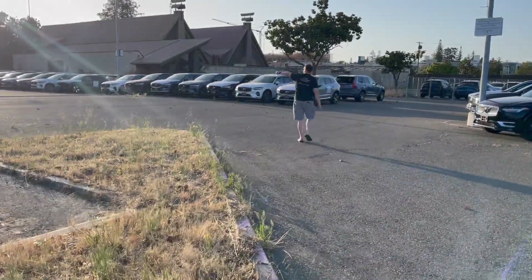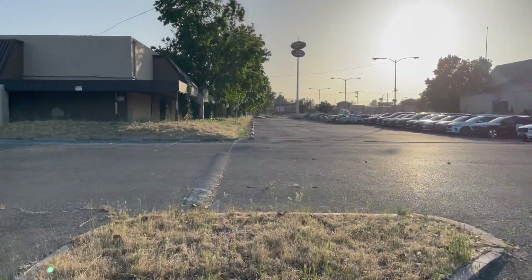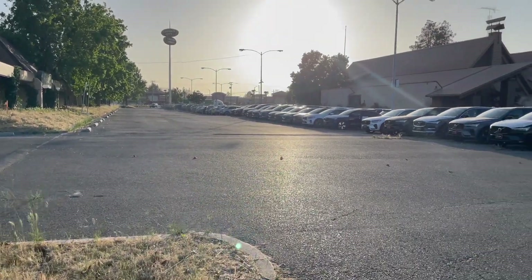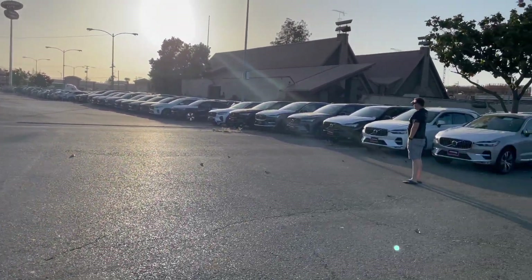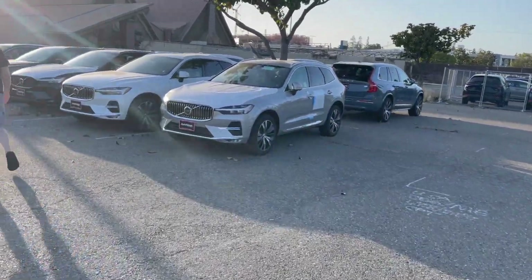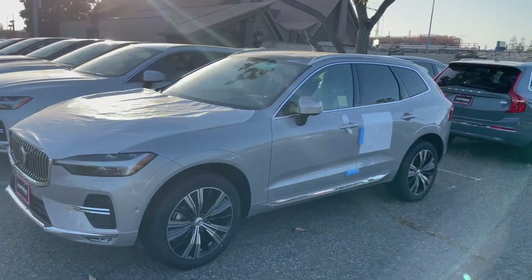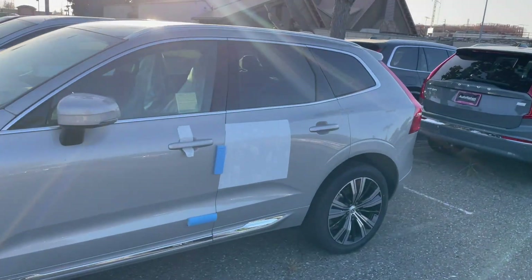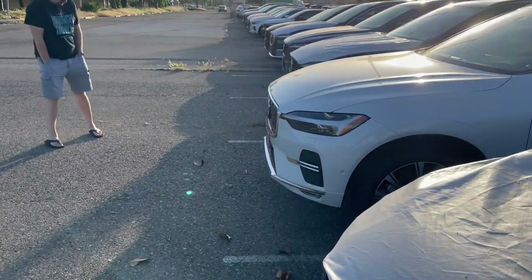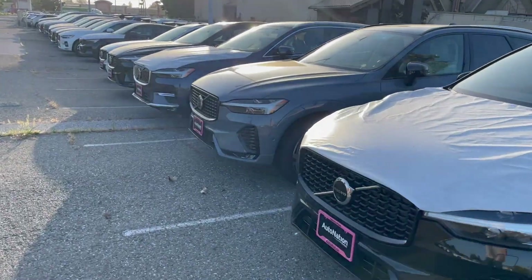You guys, this goes on and on and on. It's a full city block, minus this building here, but it goes all the way out to that street. Holy crud. So if you're in the market for a Volvo XC90 and they tell you they only have a few on the lot — push the BS button and tell them you're going to go check out the hidden inventory.